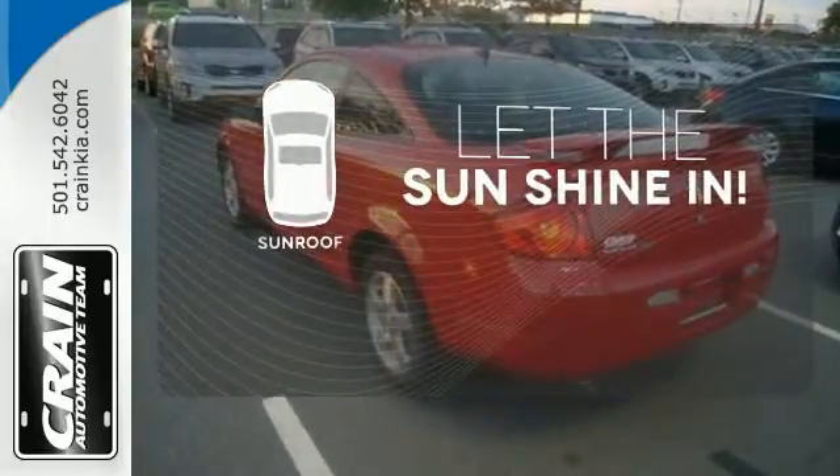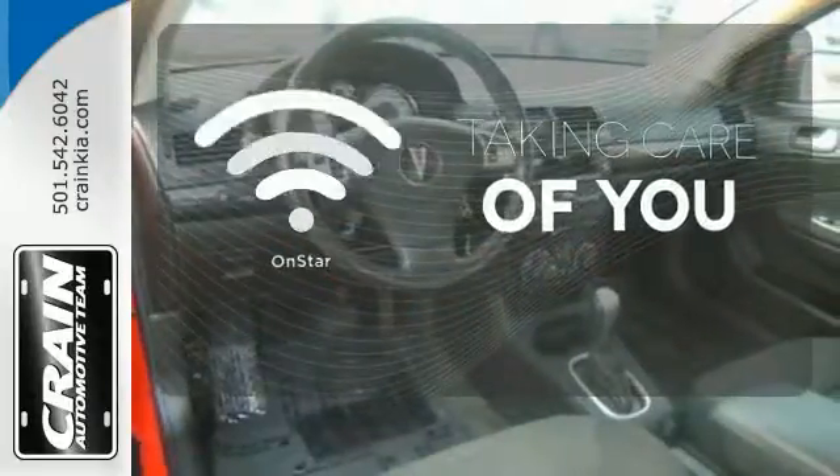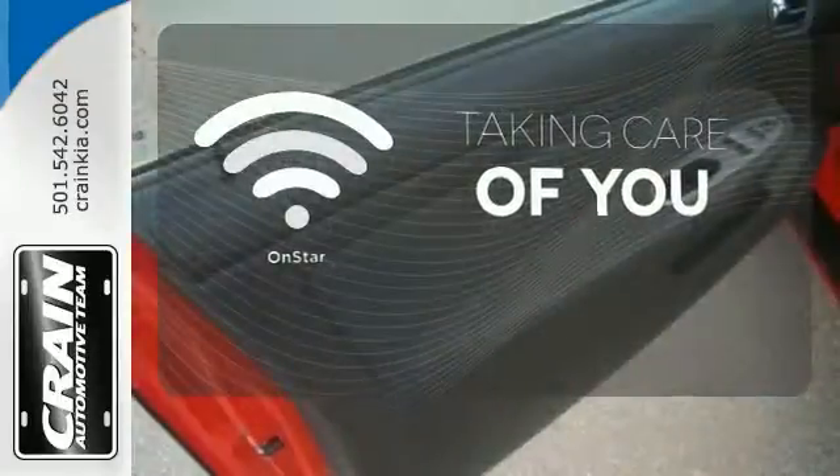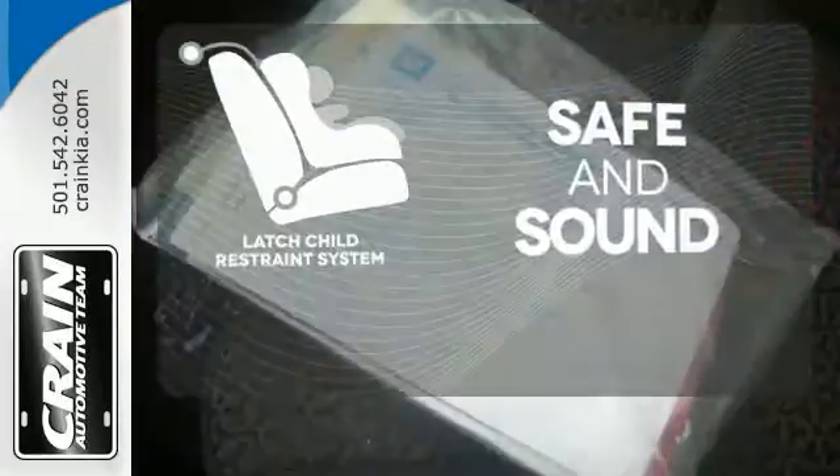Let the sunshine and fresh air in with the sunroof. If you're in a crash, you'd like to make a call, or just need to know how to get somewhere, OnStar takes care of you. Keep your most precious cargo safe with the Latch Restraint System.